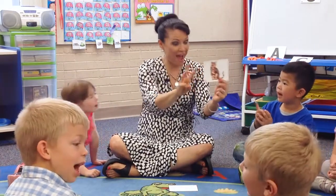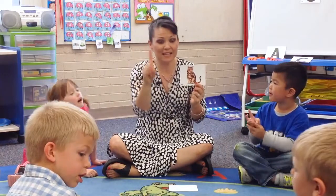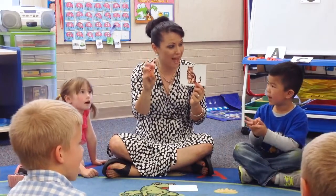That spells cat. That spells cat. C-A-T.